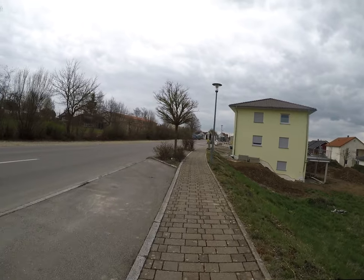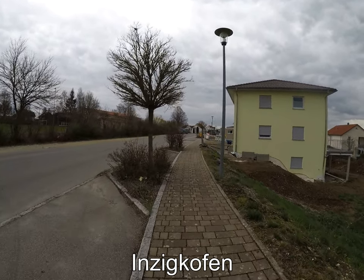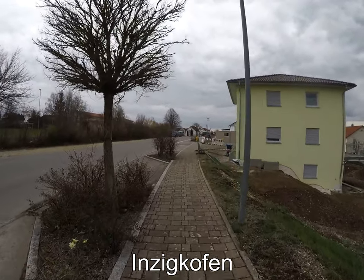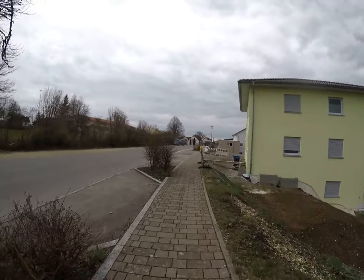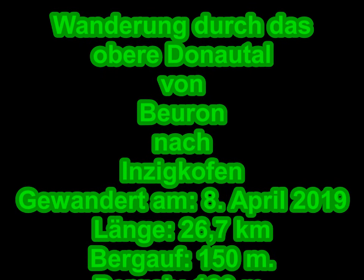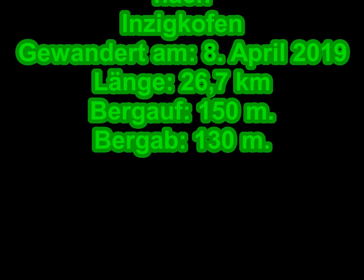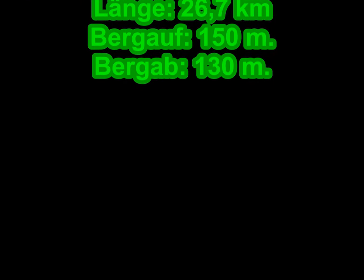Der Rennspurt — da vorne ist meine Haltestelle.